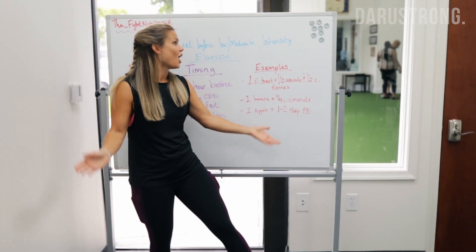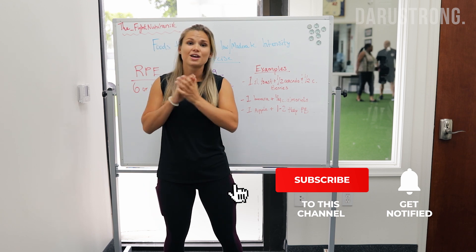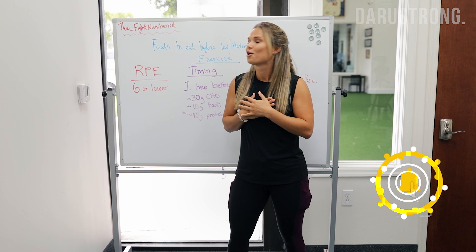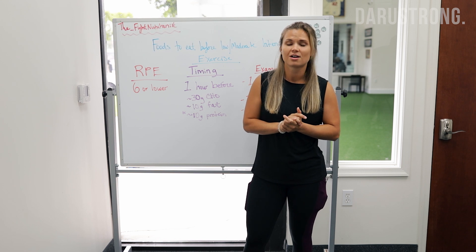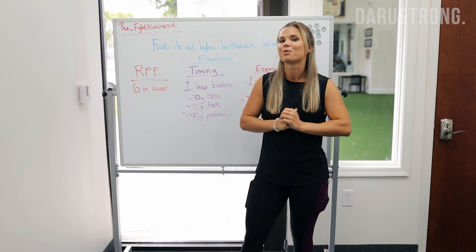That's pretty much it for today, guys. Thanks for listening — if you have questions, write in the comments and subscribe. You can follow me on social media at The Fight Nutritionist, visit my website at fightnutritionist.com, or send me an email at thefightnutritionist@gmail.com. We'll see you guys soon!